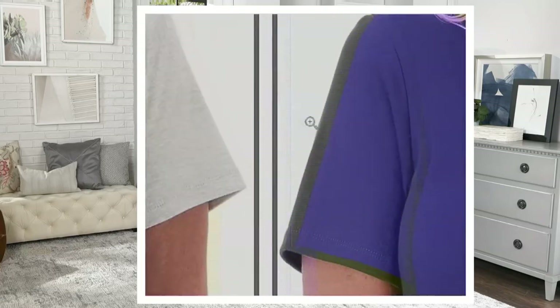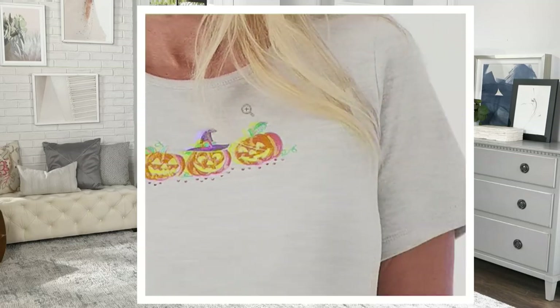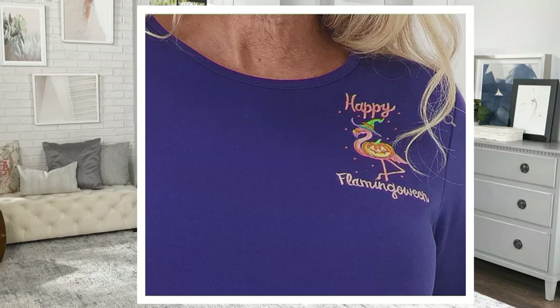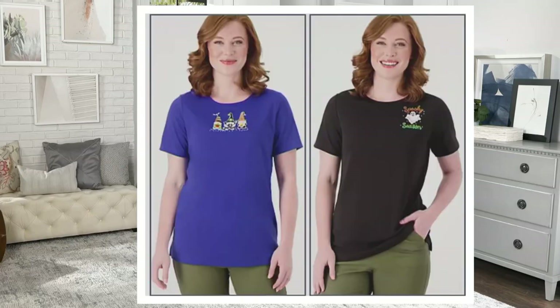Let's go over the choices one more time on QBC.com. The heather gray has beautiful jack-o'-lanterns with all different faces — all embroidered. The light navy says 'happy flamingo-ween' — a must if you're in Florida, Georgia, South Carolina, or anywhere in the South. Next, the royal blue with the gnomes and the black with 'spooky season.'